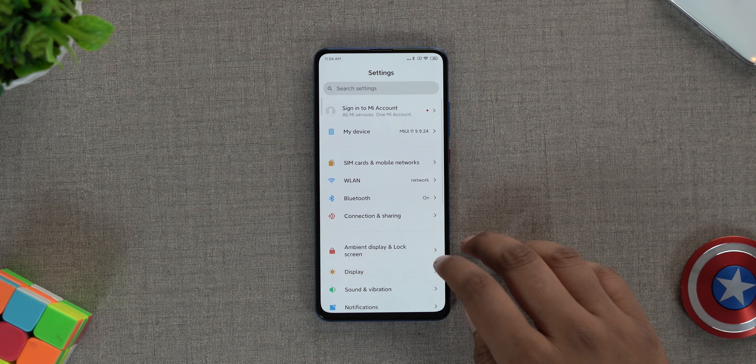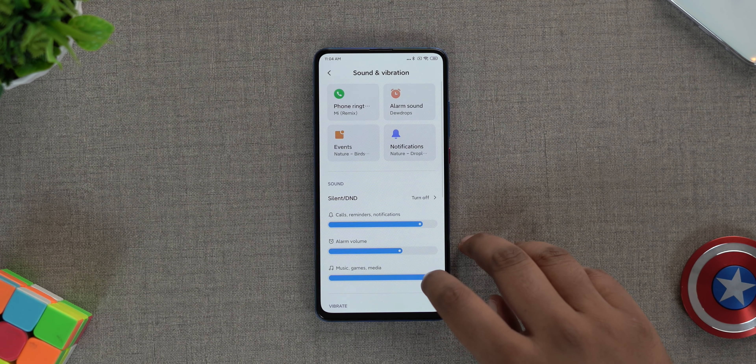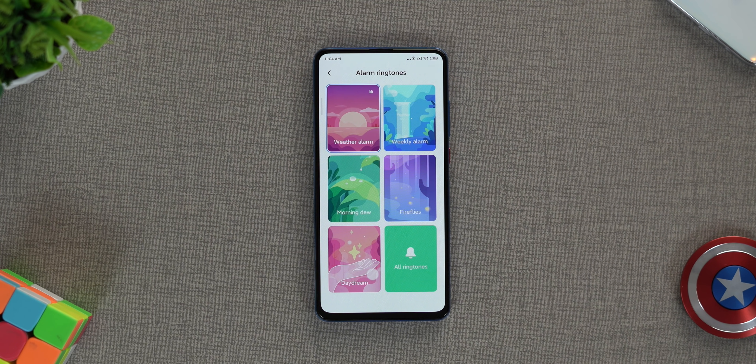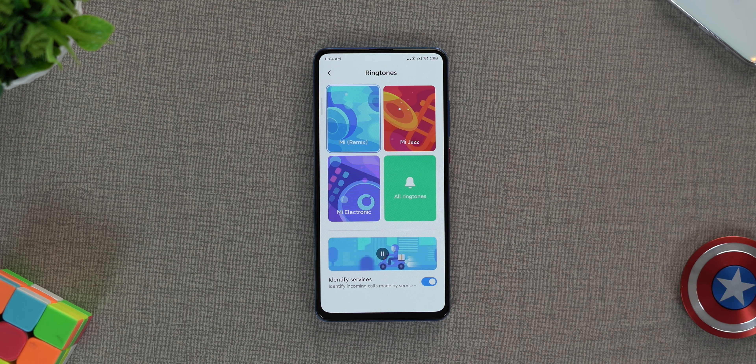Along with the new dynamic fonts, there are also new dynamic sound effects in MIUI 11 that remind you of ambient sounds from nature. For example, for alarm ringtones, you can select a weather alarm to get different tones depending on the weather, or set a weekly alarm to get different alarm tones every single day of the week. Apart from that, MIUI 11 can detect if a call is from a cab or food delivery service and play a different ringtone accordingly. It's super cool.